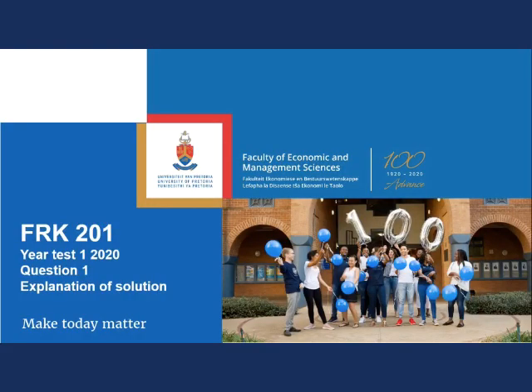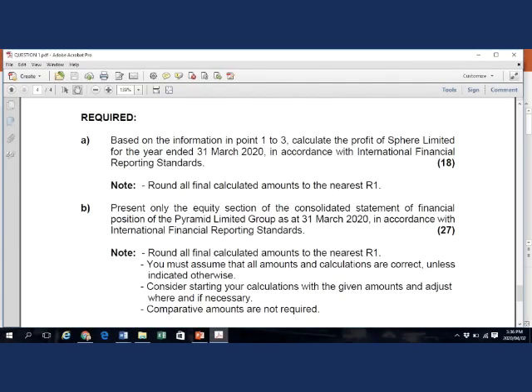This video provides an explanation of the solution to Eurotest 1 Question 1 Part B. The requirement of Part B asks to present only the Equity Section of the Consolidated Statement of Financial Position of the Permit Limited Group as of 31 March 2020, in accordance with IFRS.